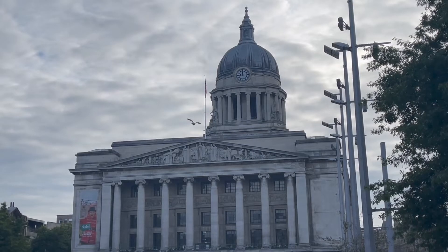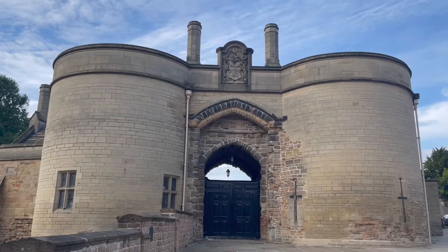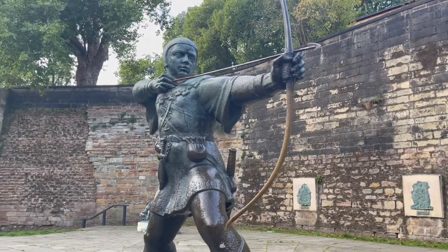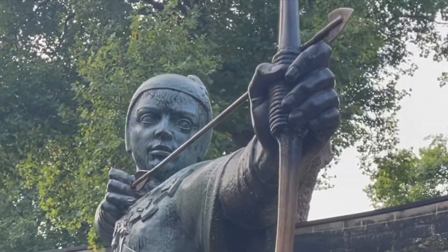If you love history like me, you will love visiting Nottingham Castle, which captures the rich history of Nottingham dating back to the year 1068. Did you know that Nottinghamshire is also home to legendary heroic outlaw Robin Hood? In front of the castle is a statue of Robin Hood, and it is mandatory for residents of Nottingham to capture a classic selfie.